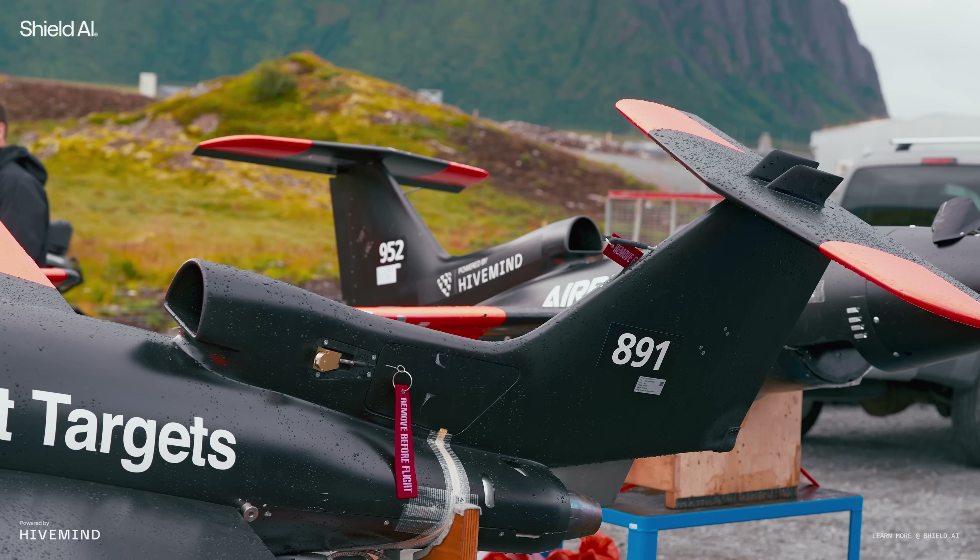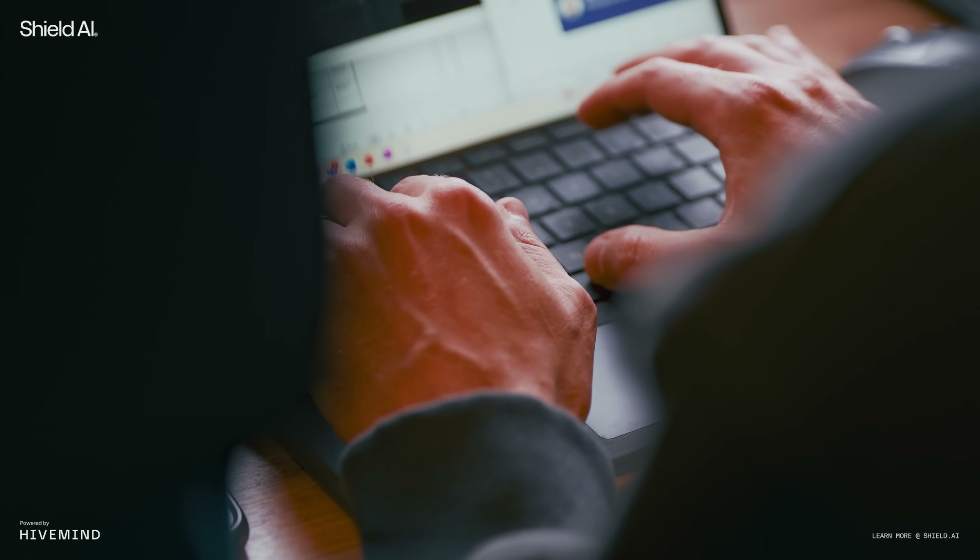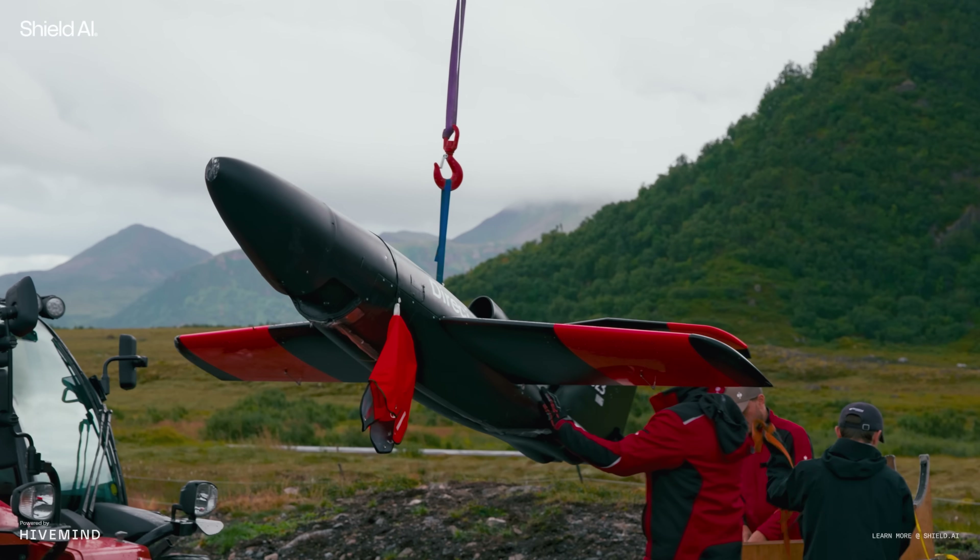We integrated HiveMind on the DT25 in three months. Usually these kinds of projects take years, but the fact that HiveMind is plug-and-play allows us to do it quickly. We had test developers writing code and engineers doing integration and testing.